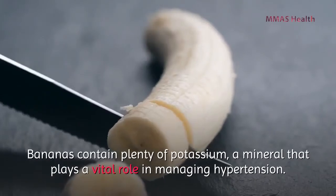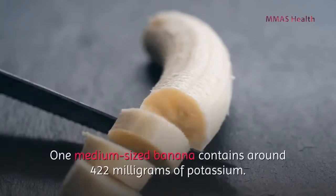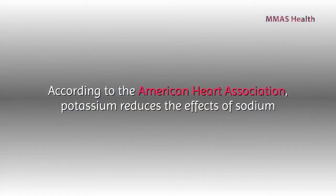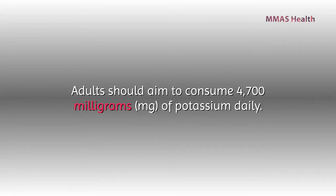Number five: bananas. Bananas contain plenty of potassium, a mineral that plays a vital role in managing hypertension. One medium-sized banana contains around 422 milligrams of potassium. According to the American Heart Association, potassium reduces the effects of sodium and alleviates tension in the walls of the blood vessels.